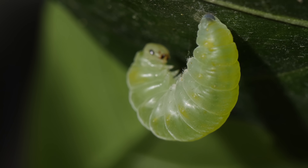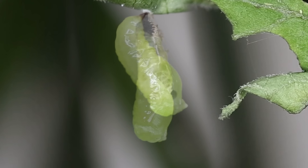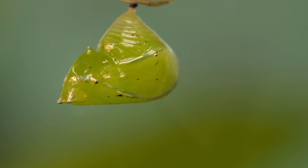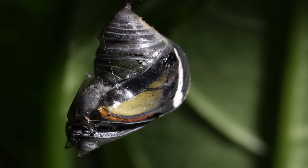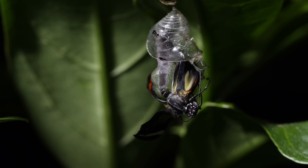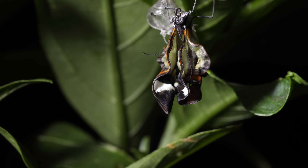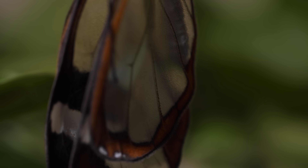Once it's had its fill, the caterpillar suspends itself under a leaf or stem. It becomes a chrysalis. Inside, it's undergoing a metamorphosis. An adult butterfly emerges. It unfurls its delicate new wings, revealing its window panes for the first time.